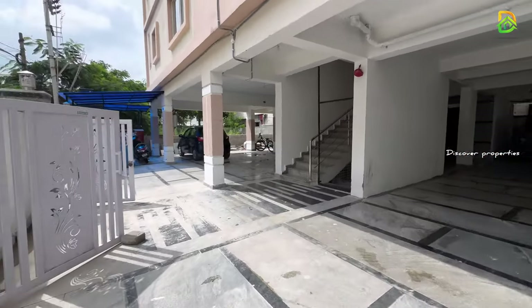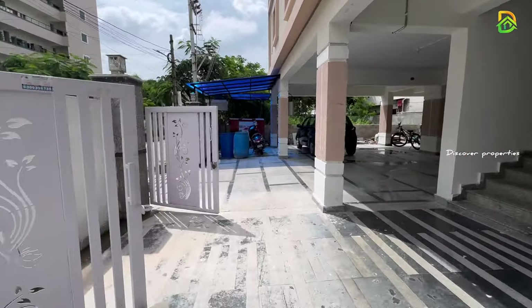Hello, viewers! Welcome to Discover Properties! Today we are going to go to Manikonda Fairfield School.